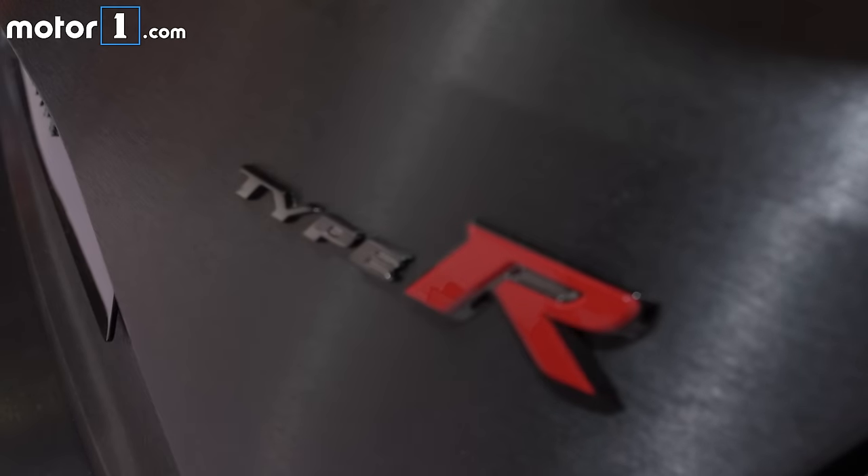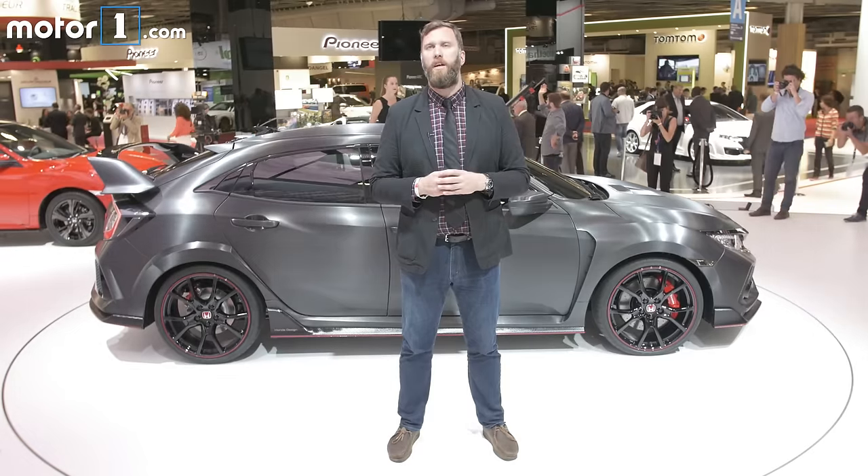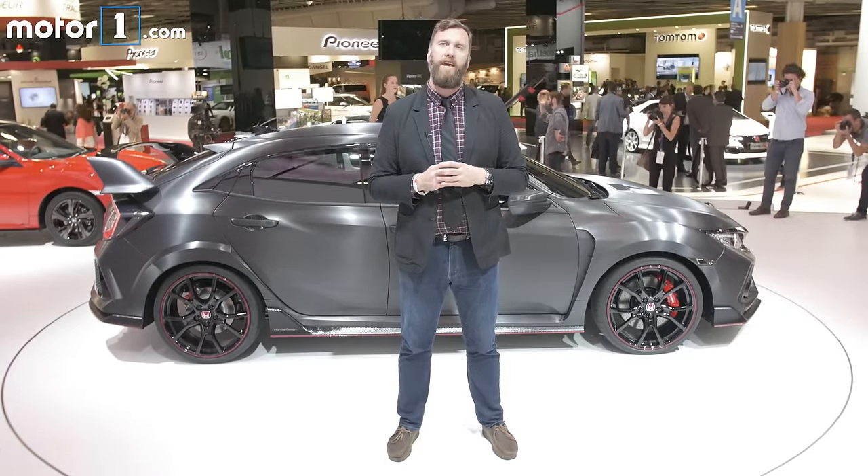Interestingly, the brushed metal finish that you see on this car is actually a wrap, so don't expect to see any bare metal on the options sheet for the production version. We can look for the production car to be unveiled sometime next year and carry a 2018 model year.